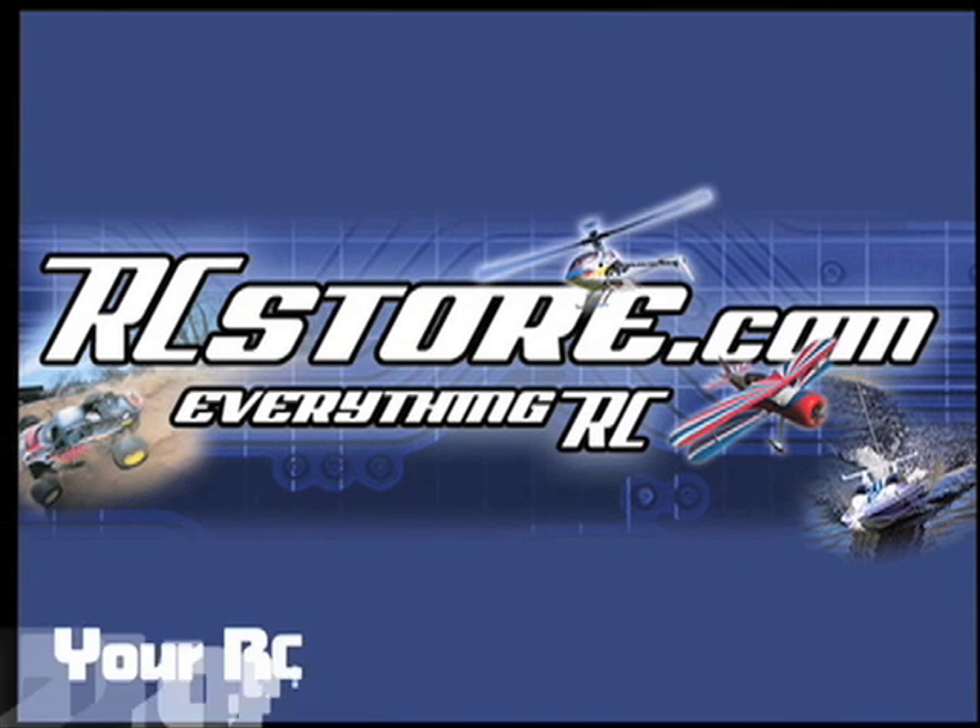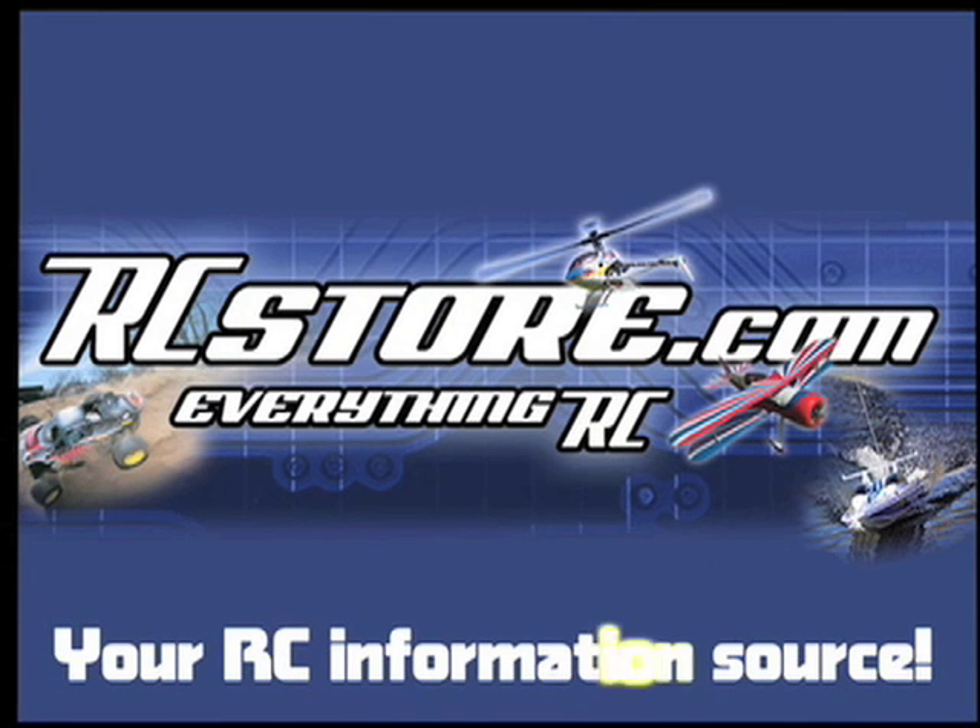RCStore.com, your RC information source. Hi, welcome to RCNet. I'm Paul Onorato.